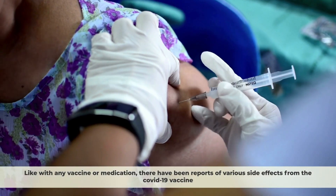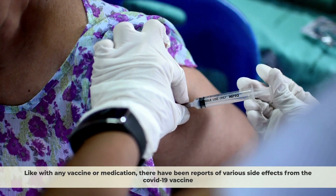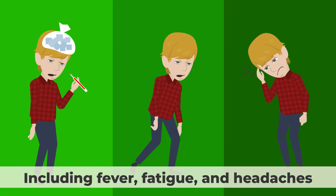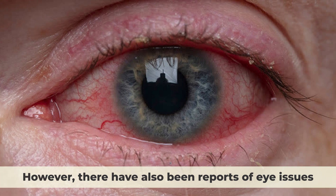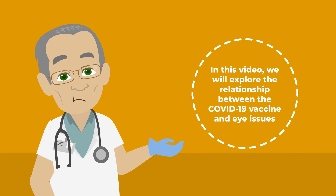Like with any vaccine or medication, there have been reports of various side effects from the COVID-19 vaccine, including fever, fatigue, and headaches. However, there have also been reports of eye issues. In this video, we will explore the relationship between the COVID-19 vaccine and eye issues.